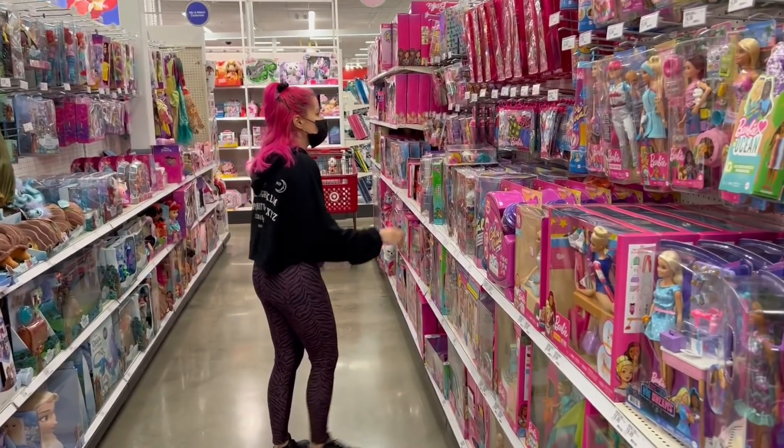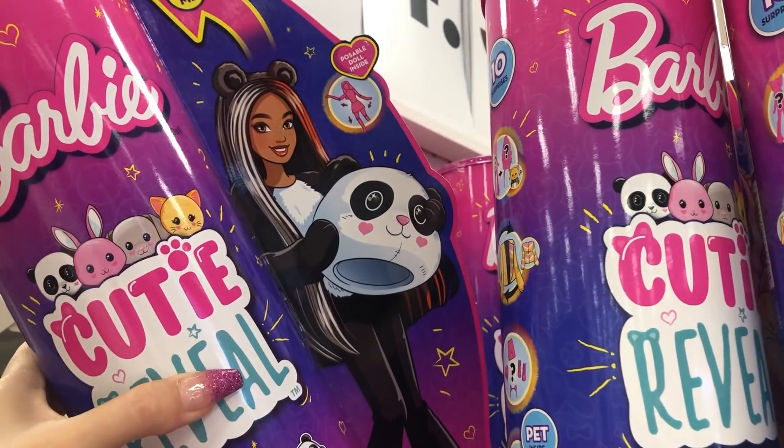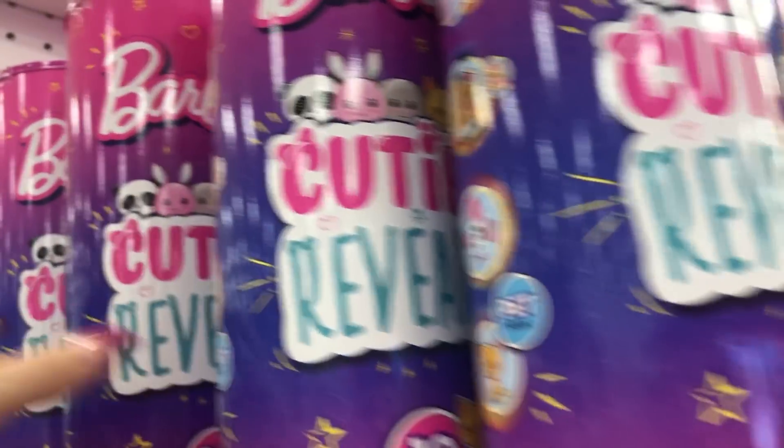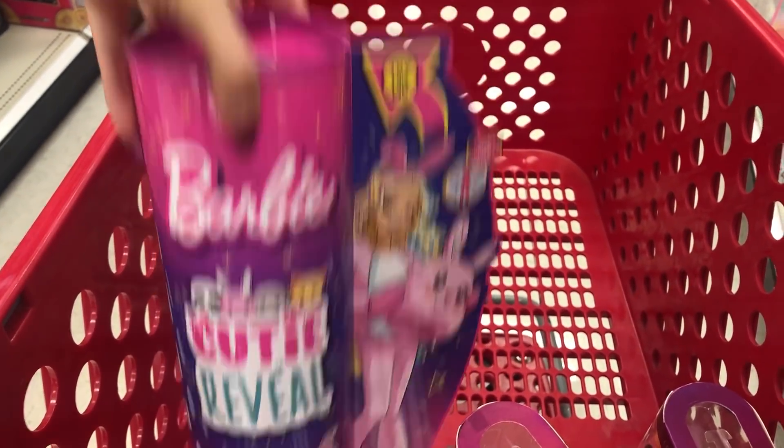Of course I always have to go see Barbie. At my second Target I found the Cutie Reveal — they had all four styles, and at $25 I gave in and got one. I got the bunny because she was my favorite out of all of them. We'll see — after I open it maybe I'll fall in love and need all of them.